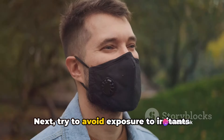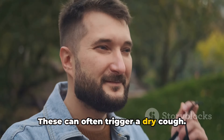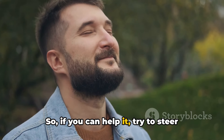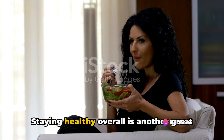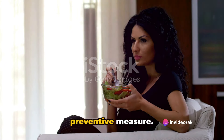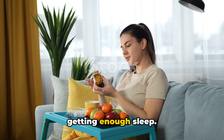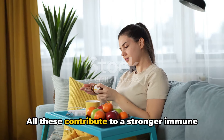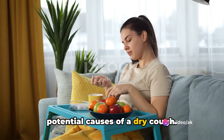Next, try to avoid exposure to irritants like smoke or dust, as these can often trigger a dry cough. Staying healthy overall is another great preventive measure. This includes eating well, getting regular exercise, and making sure you're getting enough sleep. All these contribute to a stronger immune system, which can better fend off potential causes of a dry cough.